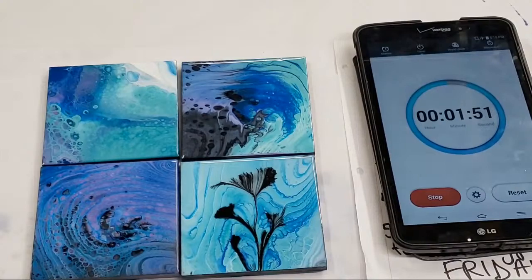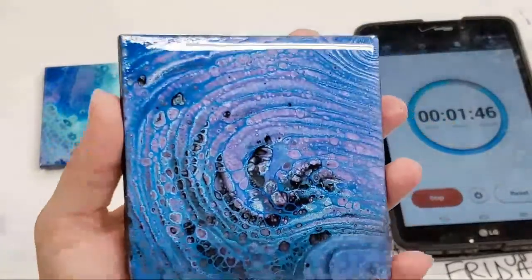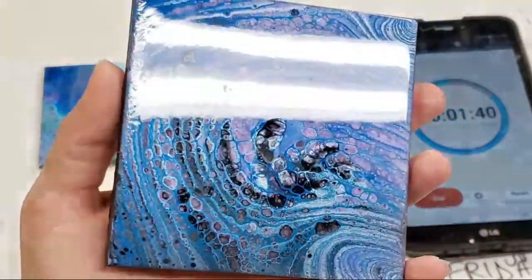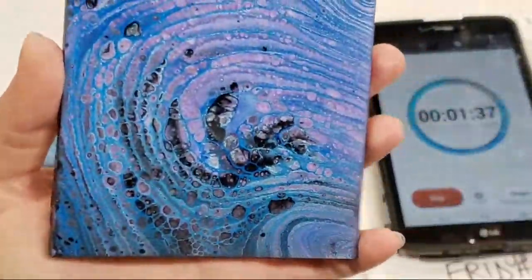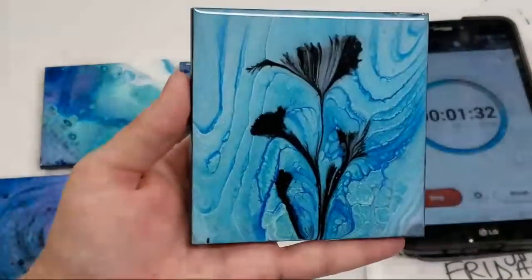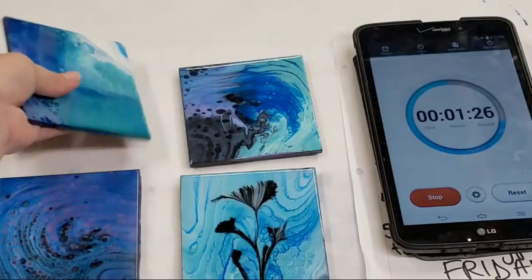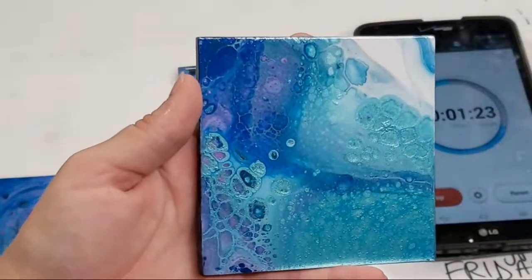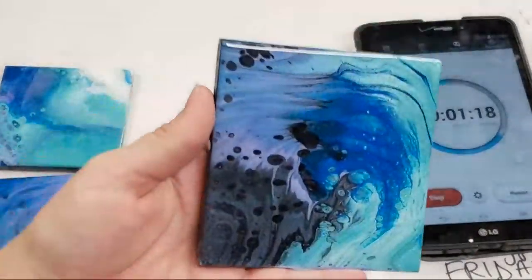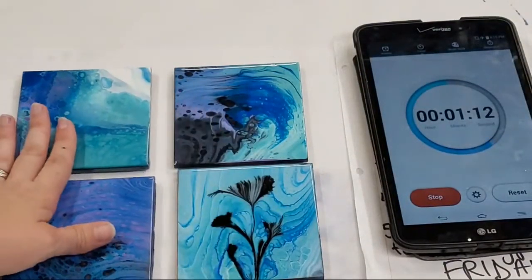These are pretty awesome if I do say so myself! The resin is heat resistant, so it should be totally fine for hot cups. It is resin so it's non-absorbent — for cold cups it's honestly not the best, but for hot and regular cups you're golden. You can also hang them on the wall — they could be little pictures too!